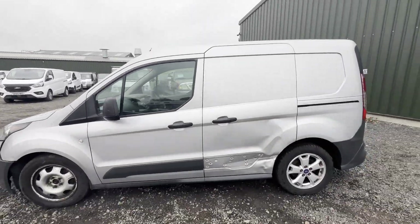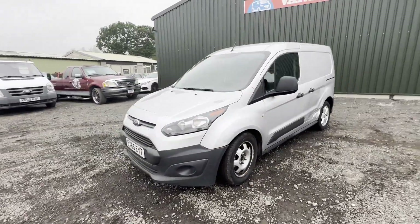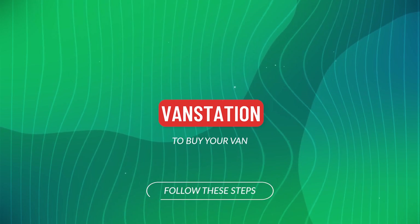EU status: Euro 6. HPI clear. Click the link in the description for pictures and more info. Alternatively, call or WhatsApp us on 0-7-4...